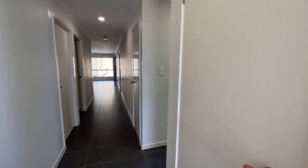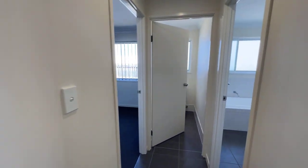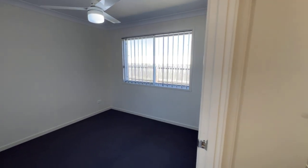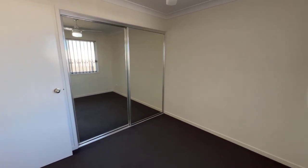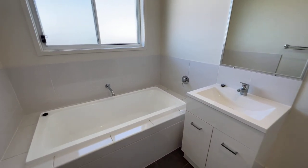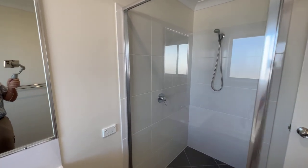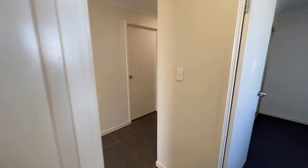Coming along the hallway, there's a broom cupboard just here and a linen shelf on the other side. There's the main bathroom, main toilet, and a second bedroom — I'd call this the guest room as it has its own toilet. It has built-ins, and the bathroom has a tub, vanity, and a good-sized shower.